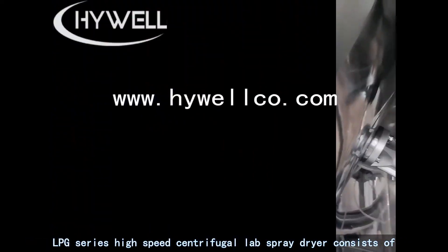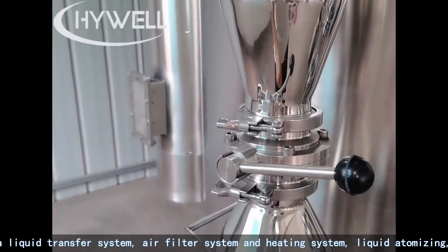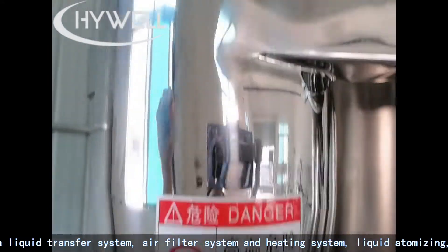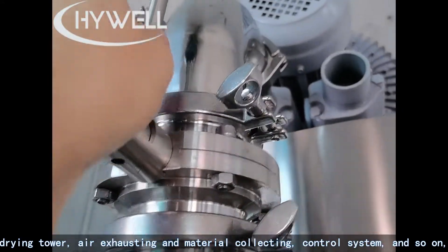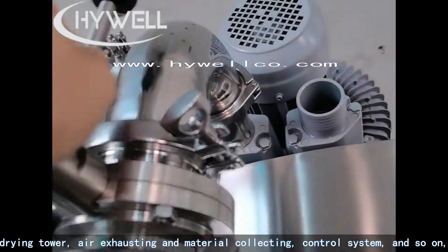The LPG series high-speed centrifugal lab spray dryer consists of: a liquid transfer system, air filter system and heating system, liquid atomizing, drying tower, air exhausting and material collecting, control system, and more.